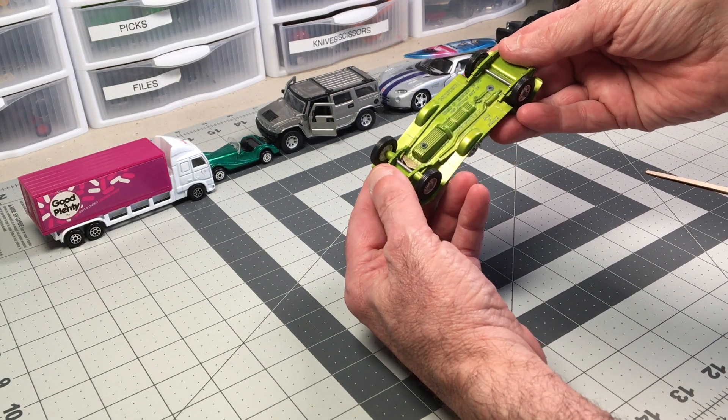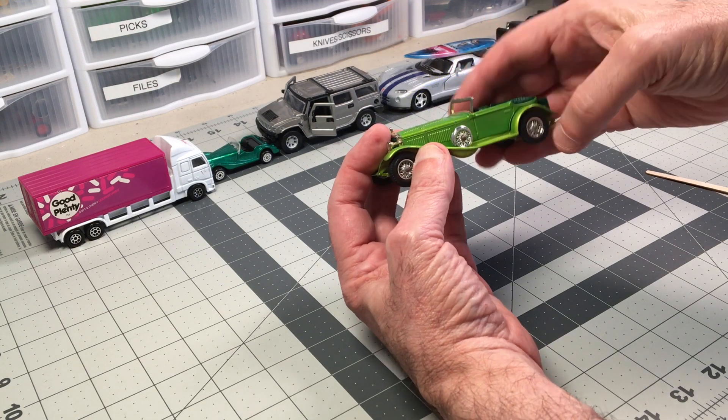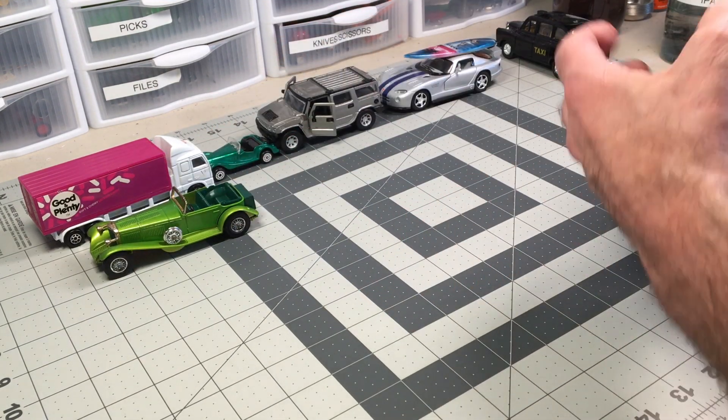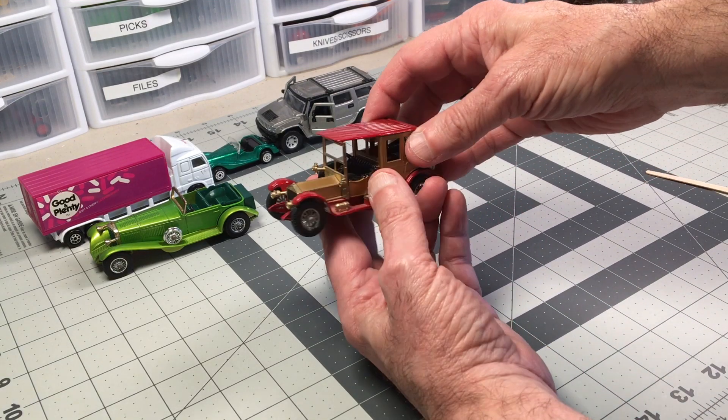I've seen a lot of these — the Matchbox Models of Yesteryear. This one's a Mercedes Benz, and we've got another one here. Another Models of Yesteryear — that's a Rolls-Royce.